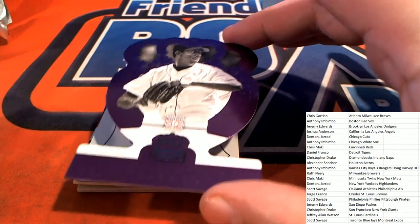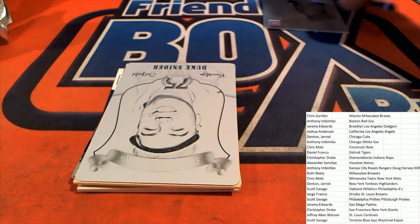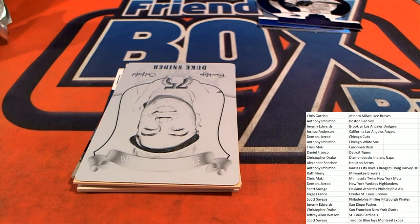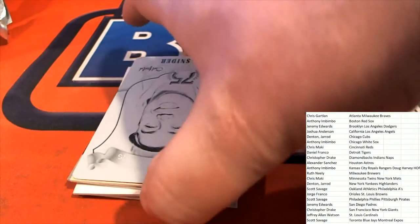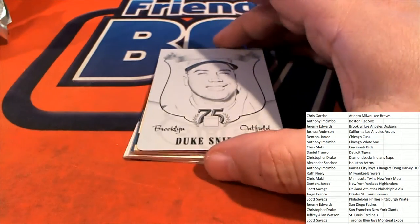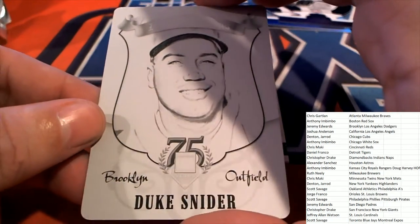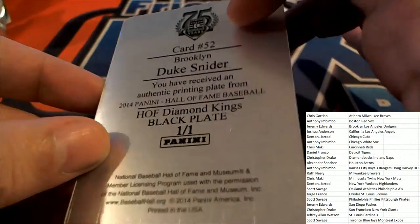And then we have a Duke Snider printing plate — Brooklyn Dodgers owner, congratulations! One of one, Duke Snider printing plate, black plate. Nice!